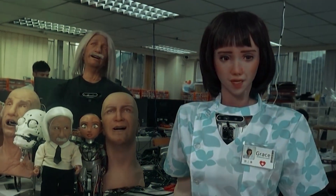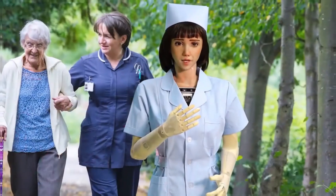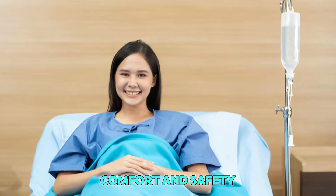The robot can also translate languages. If a patient only speaks English and the doctor speaks Korean, the robot helps both of them talk to each other. It listens, translates the words, and speaks in a soft voice so no one feels confused or alone. For many patients, that brings comfort and safety — two things that matter a lot when you're in the hospital.